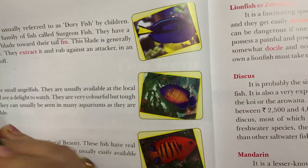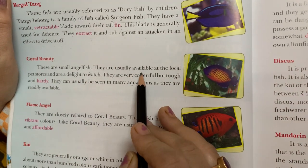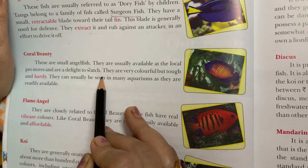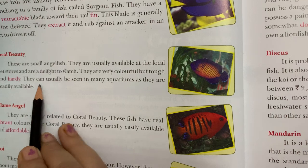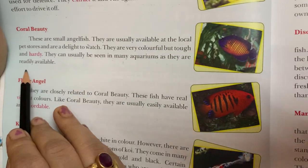Next is the coral beauty. These are small angel fish. They are usually available at local pet stores and are a delight to watch. They are very colorful but tough and hardy. They can usually be seen in many aquariums as they are readily available.